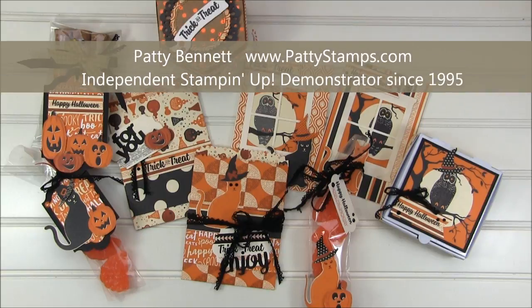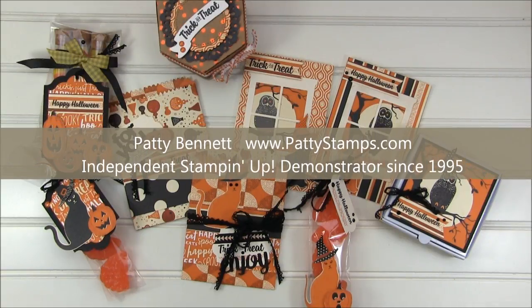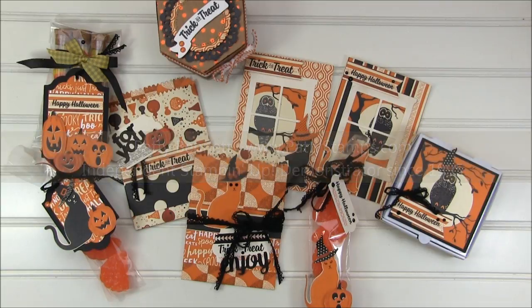Hi, this is Patti Bennett. Thank you for joining me. Welcome to my Stampin' Up! 2017 Holiday Catalog Product Highlight Series. Today we are featuring the Spooky Night Suite.